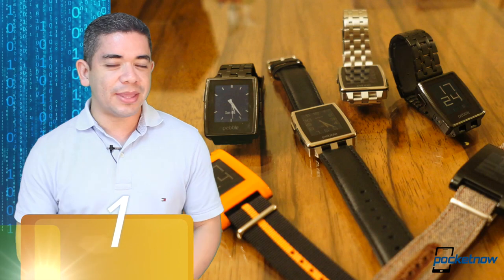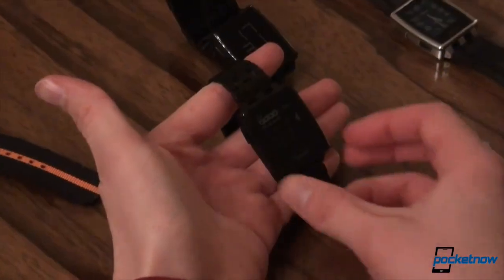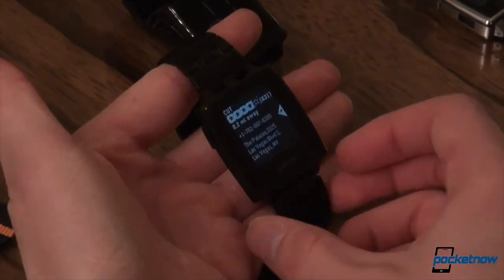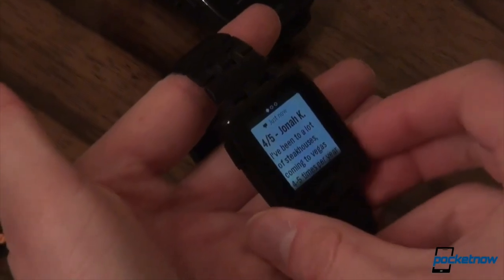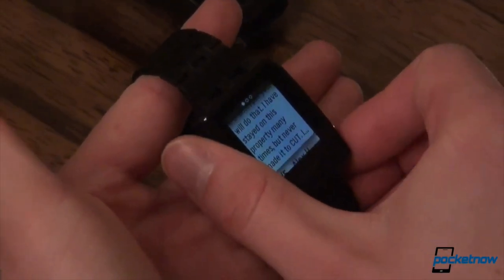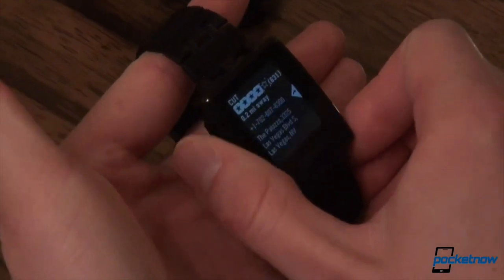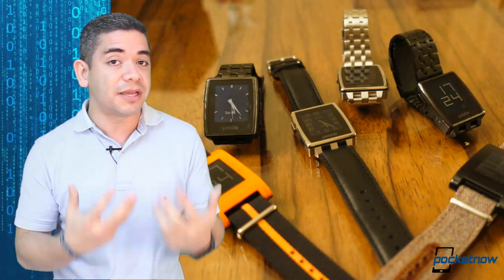The top number one device we liked from CES 2014 was the Pebble Steel. We were expecting a lot of wearables at CES 2014, and we ended up with a lot of mock-ups that were bad and just not working — they were mock-ups, not really devices. Pebble was the only company that brought something compelling. The Pebble Steel is actually a fashion statement. The reason I didn't buy the original Pebble was because it looked like a toy, but this one really looks like a watch any businessman would want to buy.